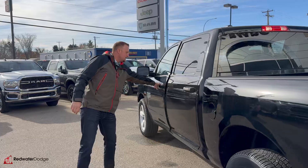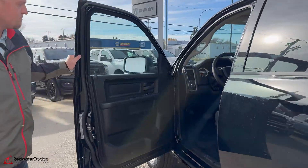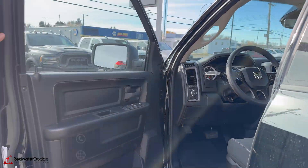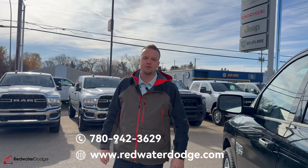Cruise control in here as well. Any questions? Give us a call at 780-942-3629.